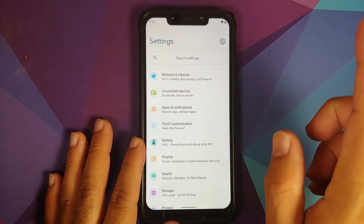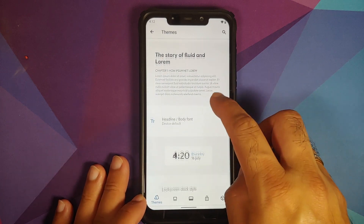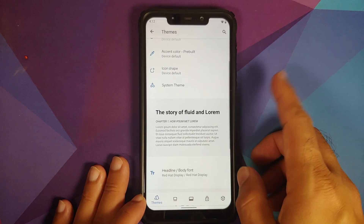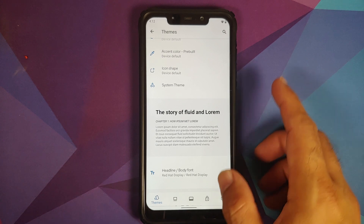They have added a new font. If you go into Settings, Fluid Customization, Themes, and then look for the font, you will see a new font called Red Hat.